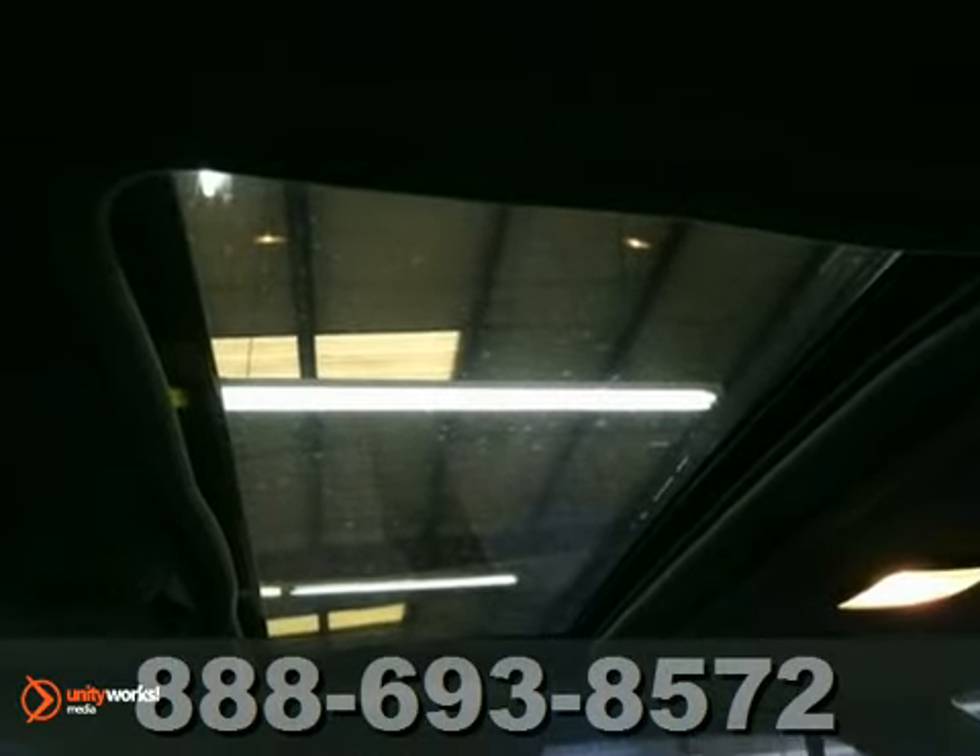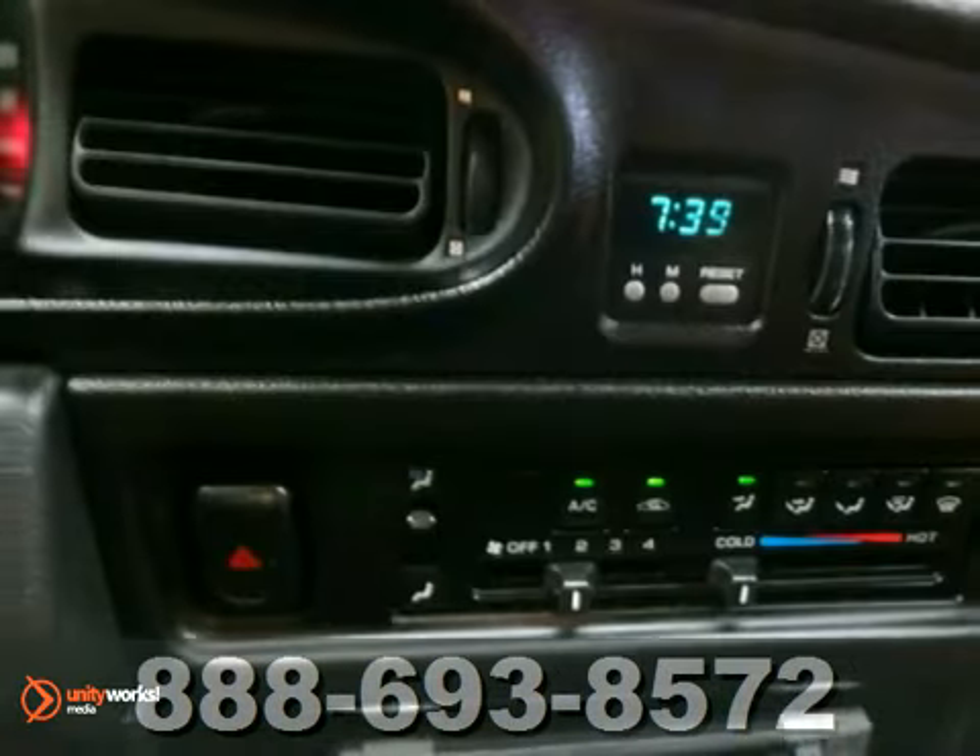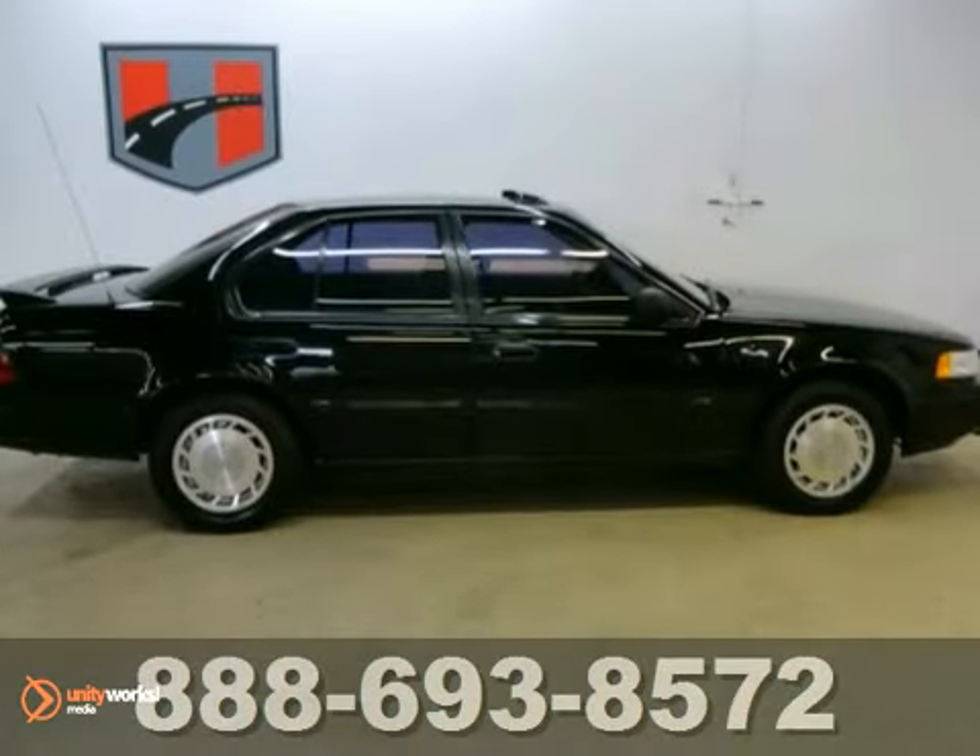It even has a CD player and power windows, locks, and mirrors. With leather seats and a moonroof, this one's not going to be here long.